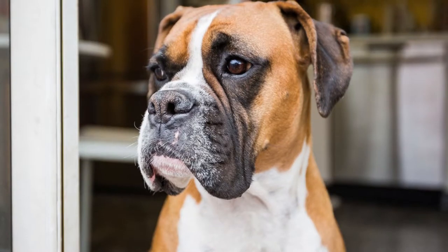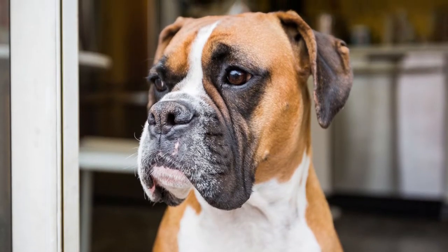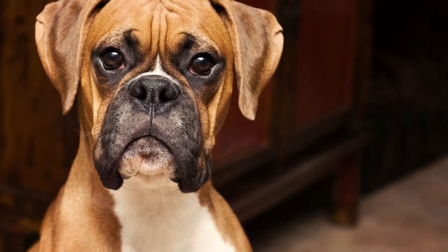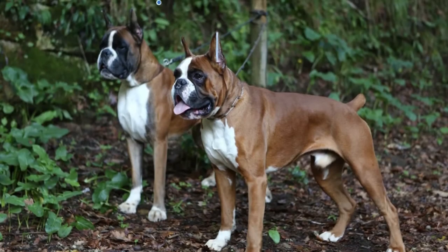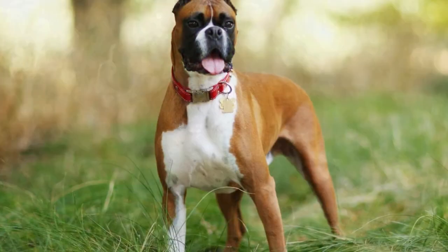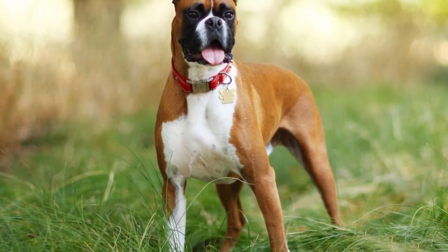They are very intelligent and can do well with herding, agility, and other canine sports. However, boxers may become bored with repetition. They are also not very accepting of other dogs of the same sex. These two characteristics could make it a little more challenging to train your dog.